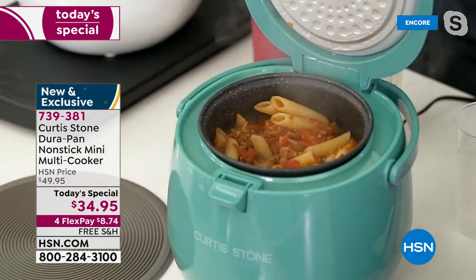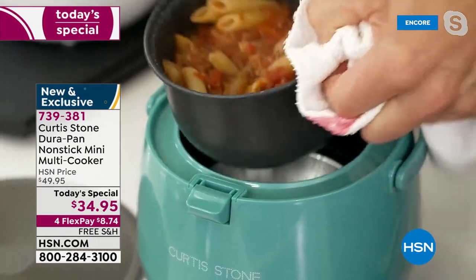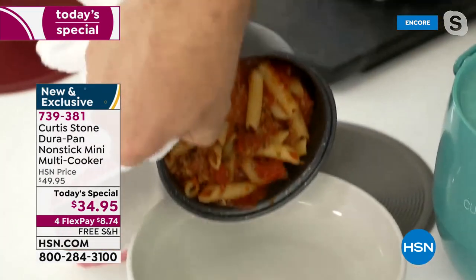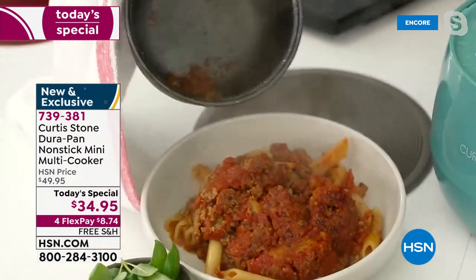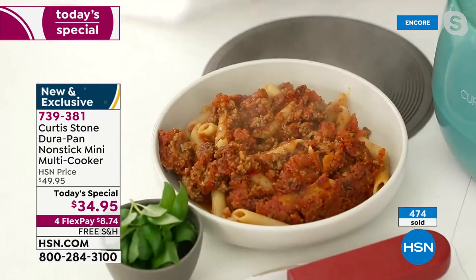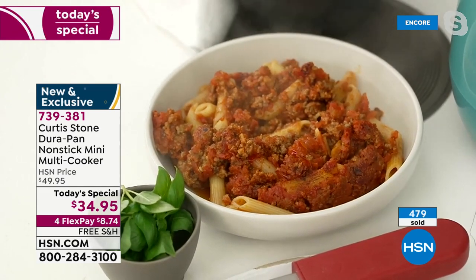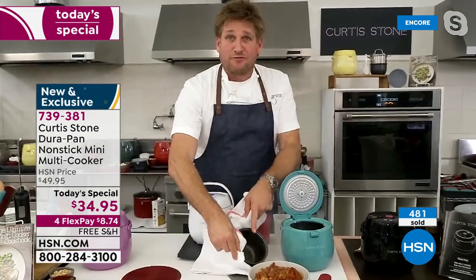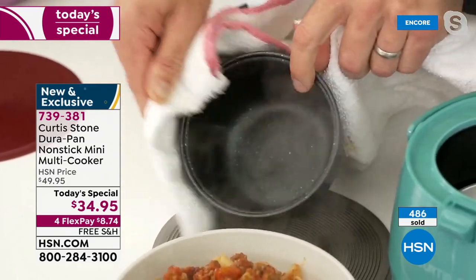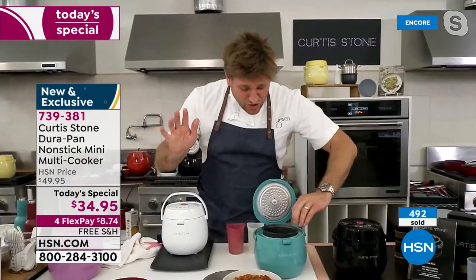I pop the lid and dinner is done. I lift this pan out — we put DuraPan on the inside so absolutely nothing sticks. It comes with this gorgeous little spoon, and look — gorgeous pasta for one. Of course you could put more in if you wanted. Here's the kicker when it's time to do the dishes: I literally just wipe it right out. A spotless DuraPan bowl in seconds — no need for the dishwasher, though of course you can.